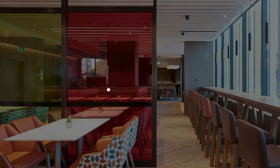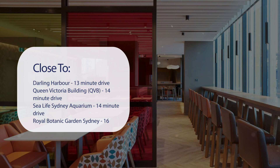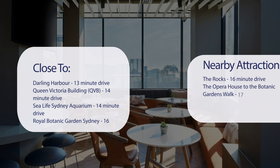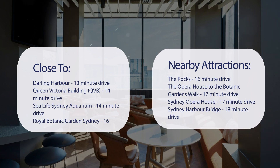It has a pretty good location. It's pretty close to Darling Harbour — 13-minute drive. Queen Victoria Building (QVB) — 14-minute drive. Sea Life Sydney Aquarium — 14-minute drive. Royal Botanic Garden Sydney — 16-minute drive. And also close to attractions like The Rocks — 16-minute drive.